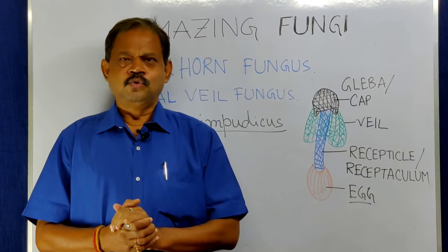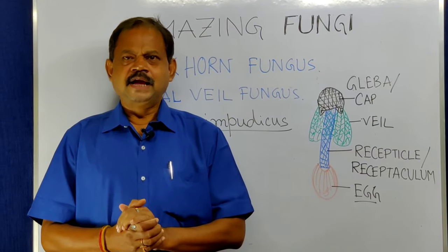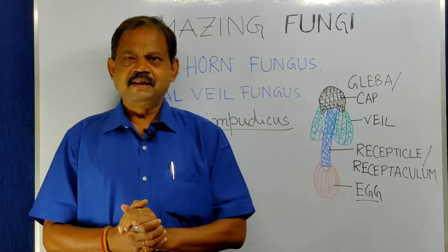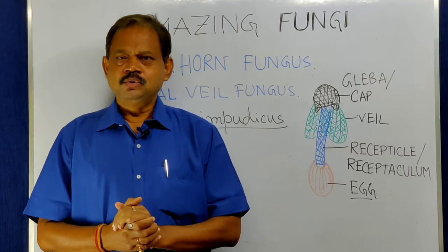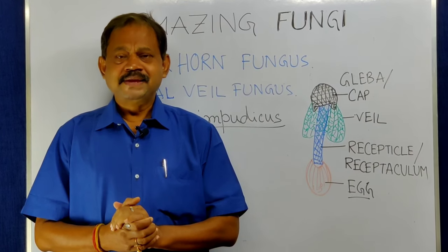Hello friends, hope you all are well. I welcome you to my channel EduScope. Today I am going to describe one amazing fungi.